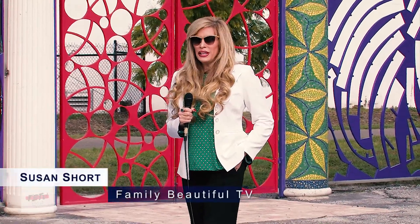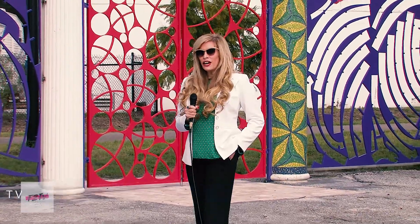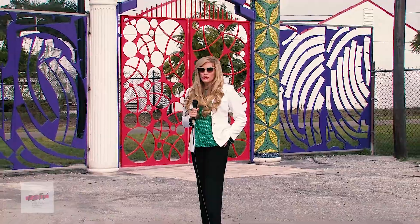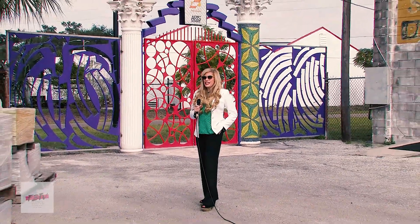Hi, it's Susan Short with FBE-TV, and we are here today in the downtown Warehouse Arts District at the MGA Studios. It really is quite amazing. Let's go inside and take a look.